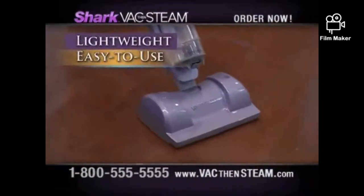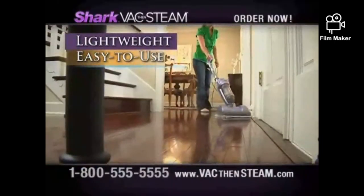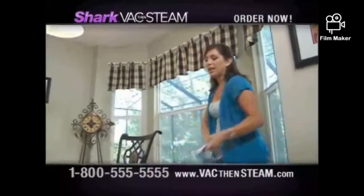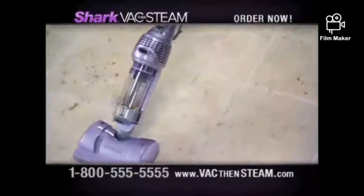I love the Shark because it eliminates all of the products I was using and puts it into one product. I used to put off mopping the floor because it was such a nightmare. I can pull this out and keep my house clean and spend more time with my family. There has never been anything like this before.